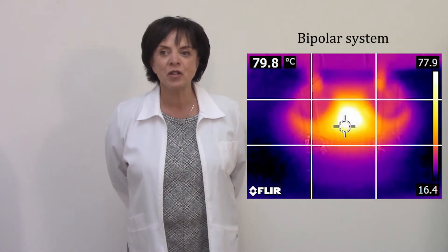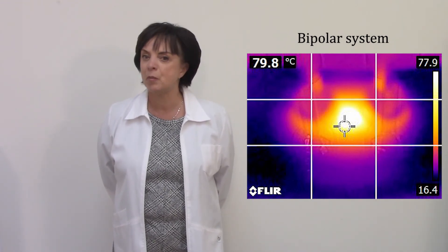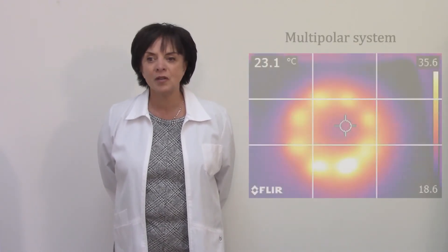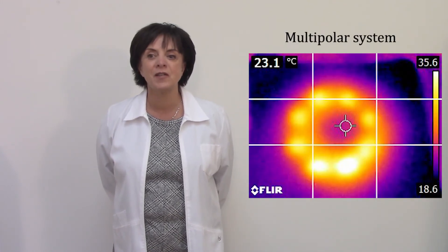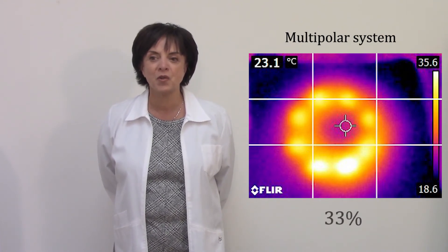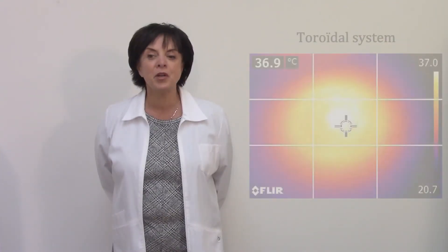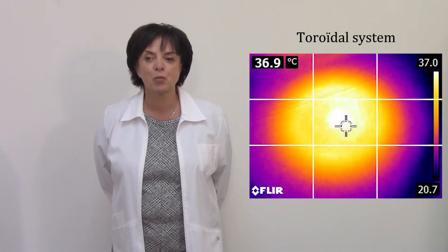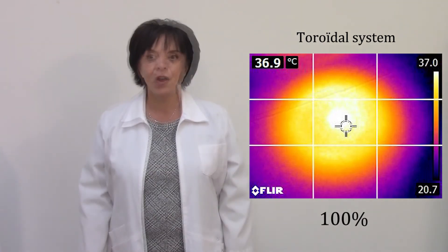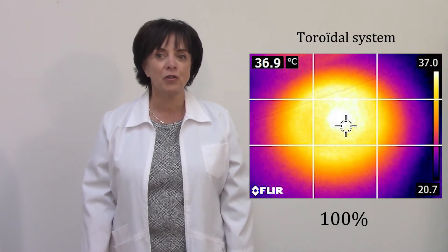Bipolar thermal imaging shows RF concentration contained between two poles and a very poor active surface ratio of only 15%. Multipolar demonstrates how RF energy is divided over individual poles, with a relative active surface ratio of 33%, marginally better than the bipolar configuration. With the NPR, RF energy saturates, spreading homogeneously and covering 100% of the entire area — with dense and uniform tissue heating over a wider area compared to the other technologies.